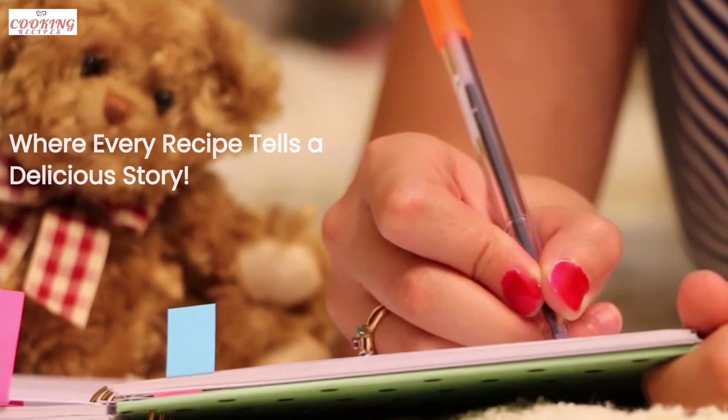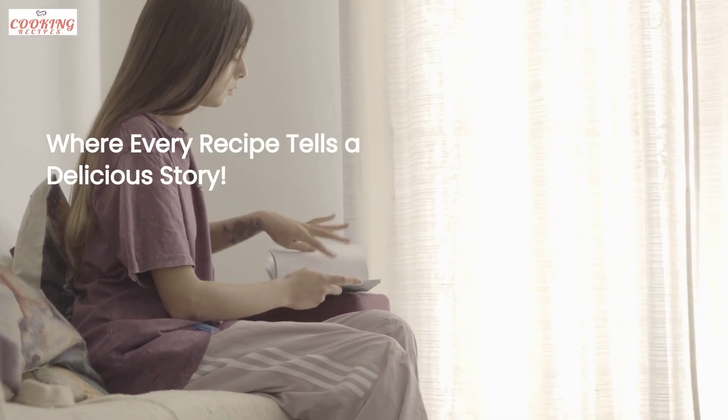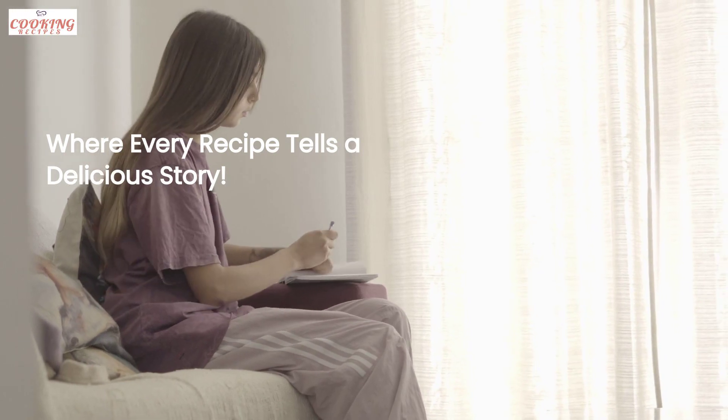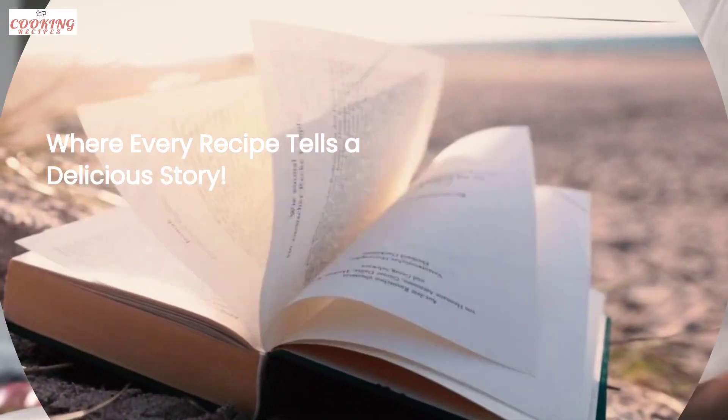Before we dive into the details, let me remind you of our slogan: where every recipe tells a delicious story. We believe in making every recipe not only taste amazing but also have a story behind it.